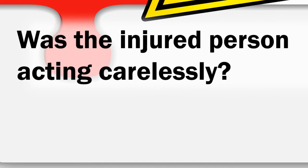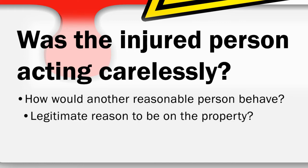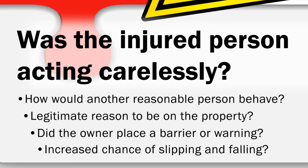Number four: was the injured person acting carelessly? Everyone has a duty to protect themselves and to be careful. Would another person in the same situation notice and avoid the danger? Was there a legitimate reason that the person was on the property? Had the owner placed a barrier or warning sign for the danger?